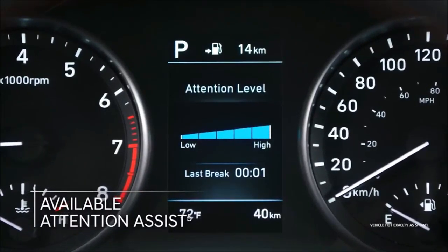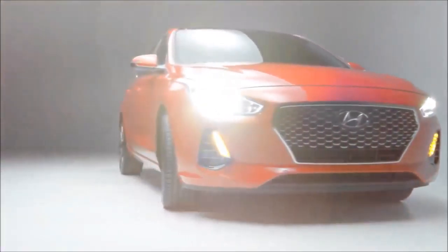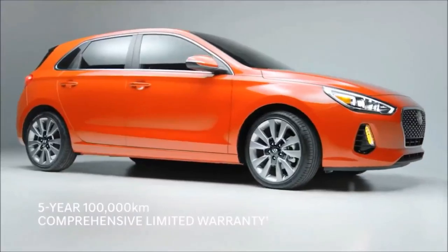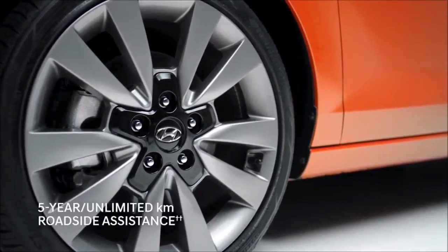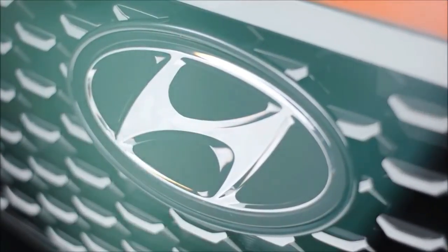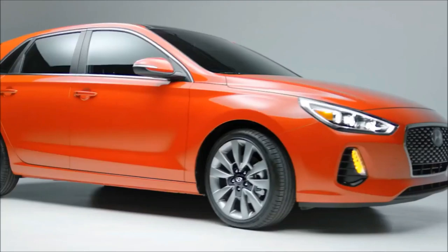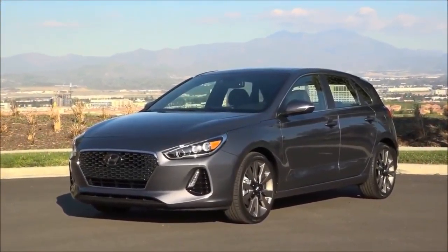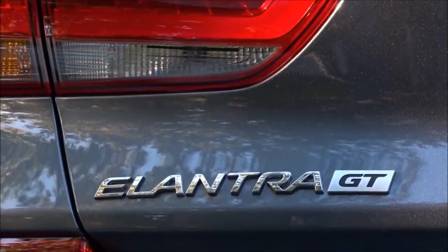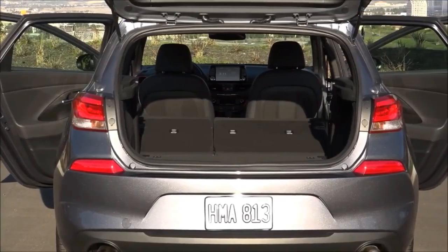Not only does the Sport offer the practicality of 25 cubic feet of space behind the rear seats, but it offers more efficiency than you would think. With the seven-speed DCT, fuel economy is an EPA-rated 26 mpg city, 32 mpg highway, and 28 mpg combined. That's better than the 2018 Elantra GT with the base 2.0-liter engine and automatic transmission at 24 city/32 highway, 27 combined, and better than any 2017 Elantra GT. So with the GT Sport, you get a car that has more power, is more fun to drive, and is more fuel efficient.